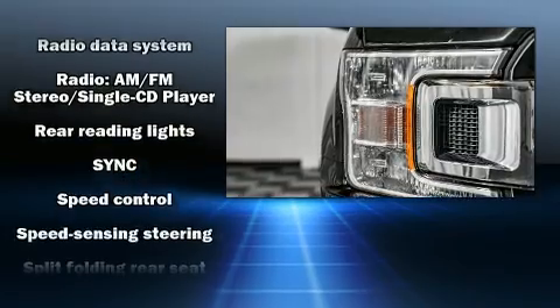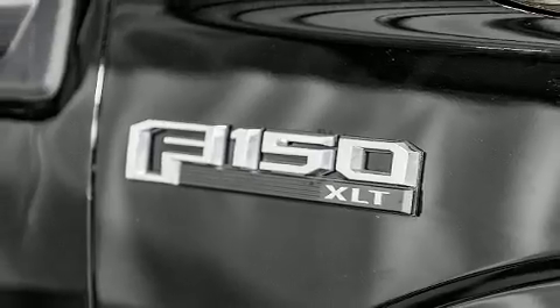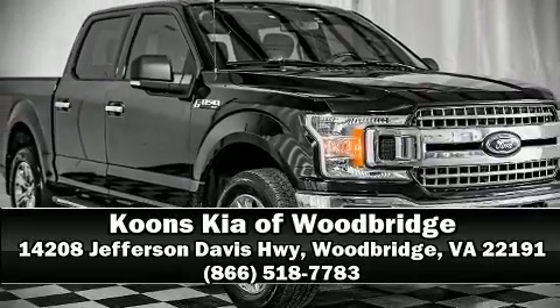It also arrives with a Carfax history report, providing you peace of mind with detailed information. Our knowledgeable and professional sales reps are here to help you.